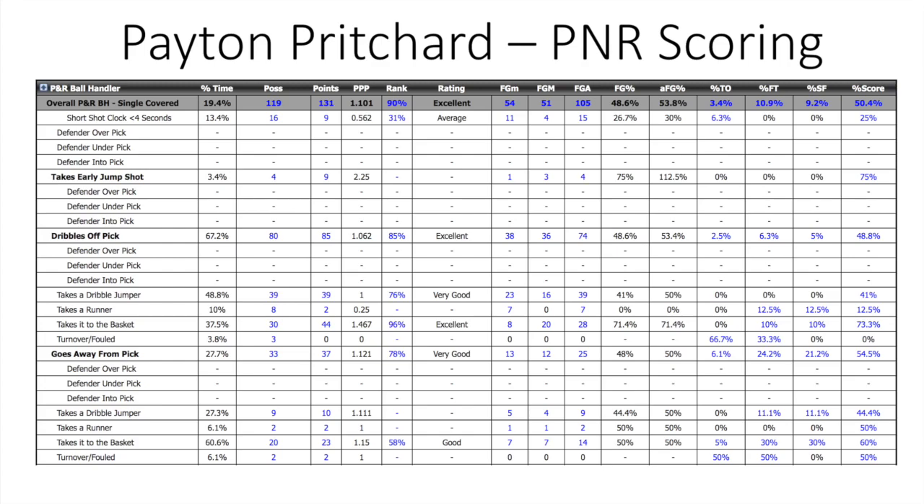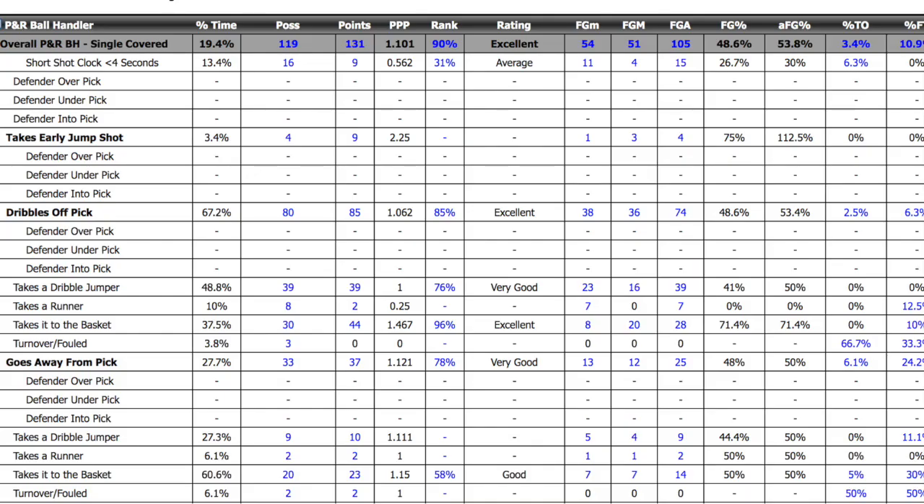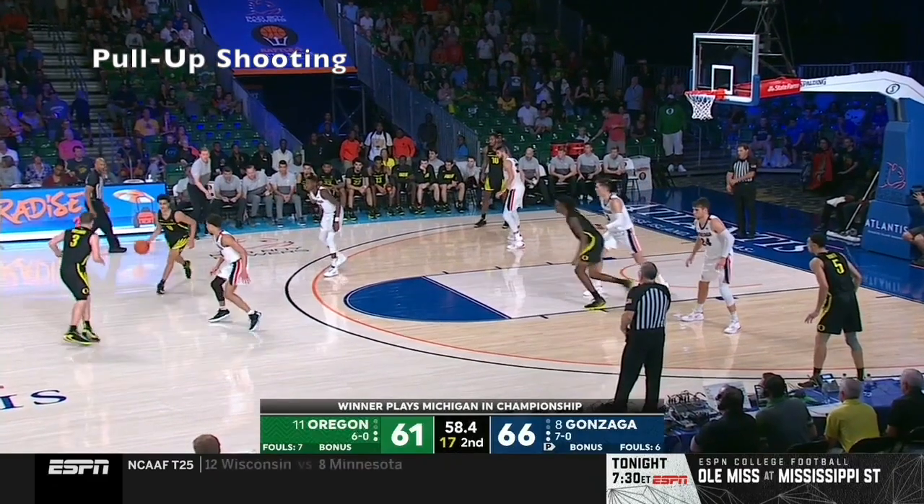He rated out excellent in synergy stat categories in the 90th percentile of all NCAA basketball and was efficient both in finishing near the basket and dribble jumpers. As you zoom in a little bit here, you'll see the rating category, which gives adjectives to guys based on their percentile, and Pritchard was really, really strong.